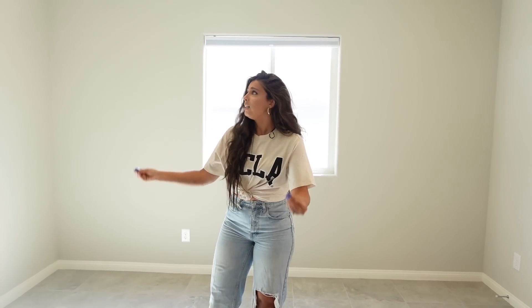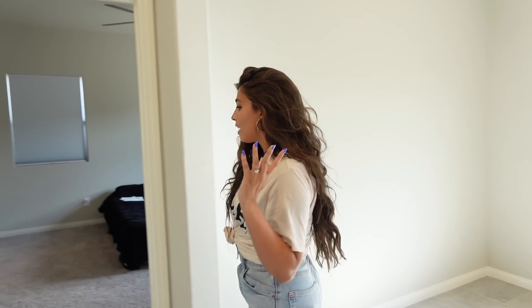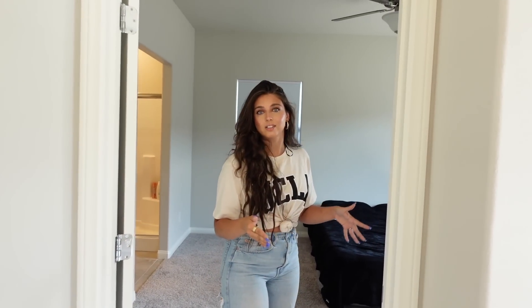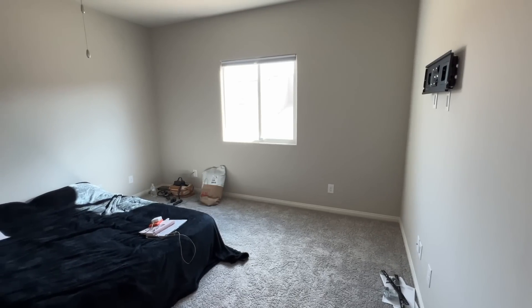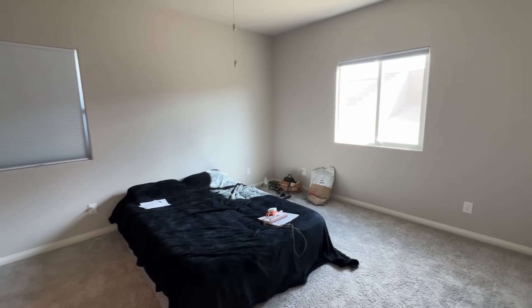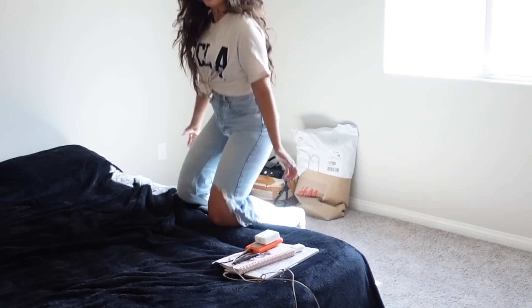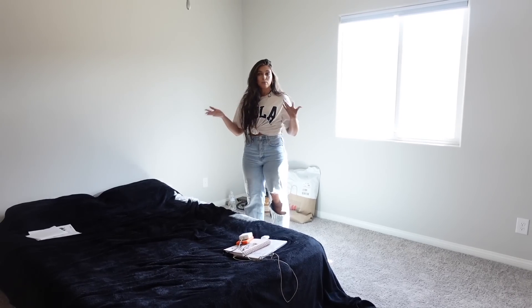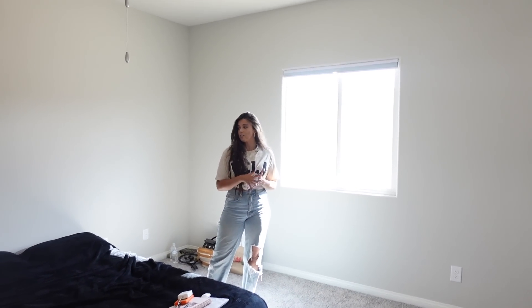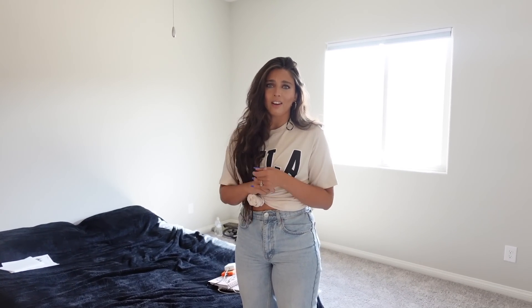I'm excited to have a specific area for my dining table, whereas the last house had it all in one square space. And here is the master bedroom. Obviously we don't have a bed set yet — we're sleeping on an air mattress. It's definitely smaller than the other house, but I personally don't really care. I'm in my bedroom mainly to sleep; the kitchen and living room are more important to me.